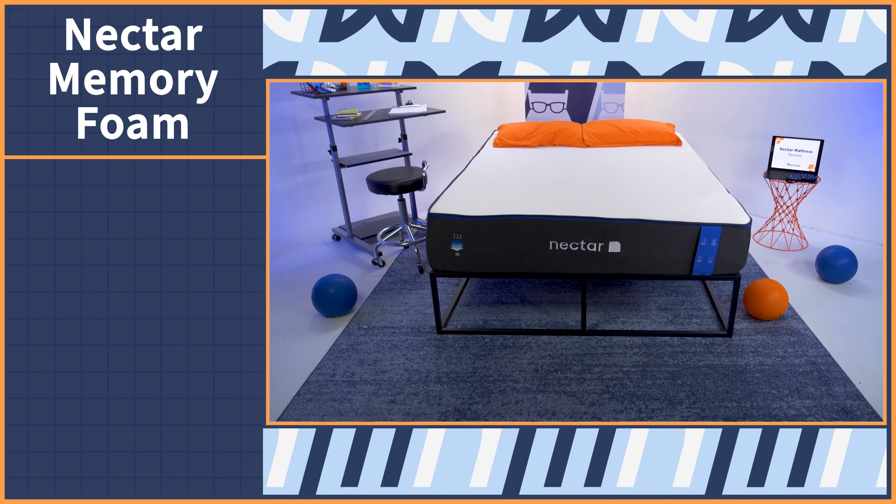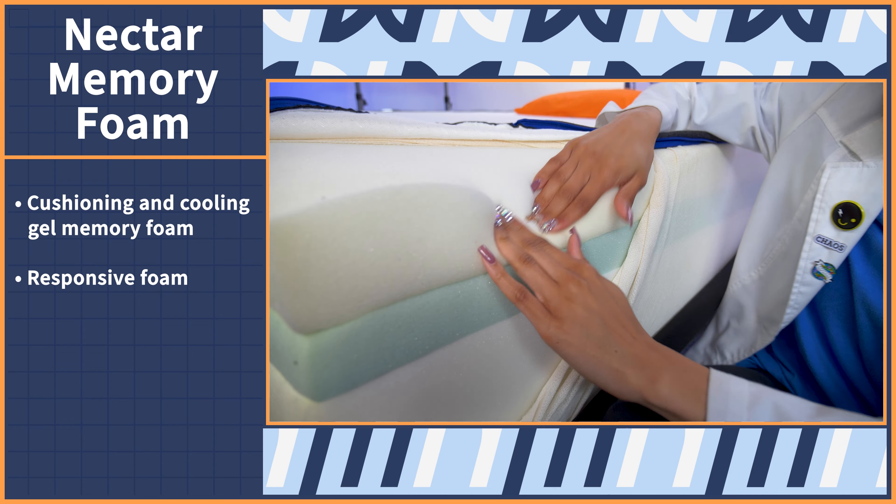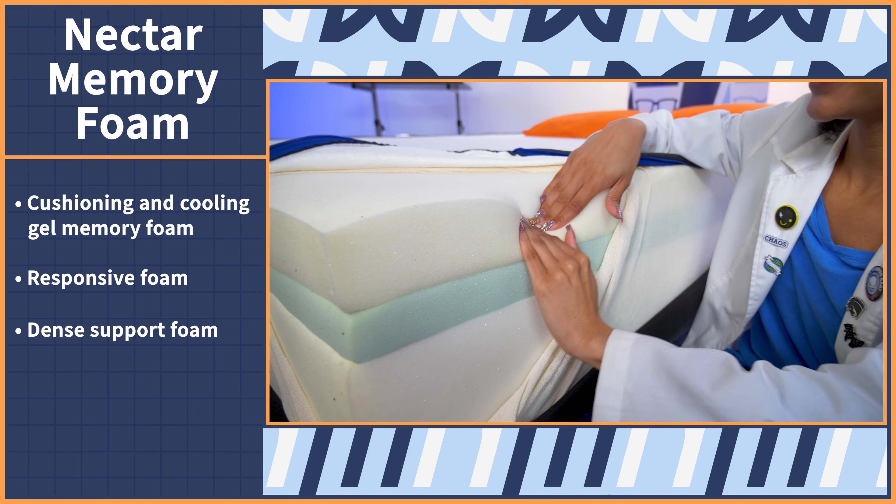The Nectar Memory Foam mattress is the brand's flagship model — the Nectar that started it all. Nectar is made with three layers of foam: one layer of cushioning and cooling gel memory foam, one responsive layer of foam, and one thick, dense layer of support foam.